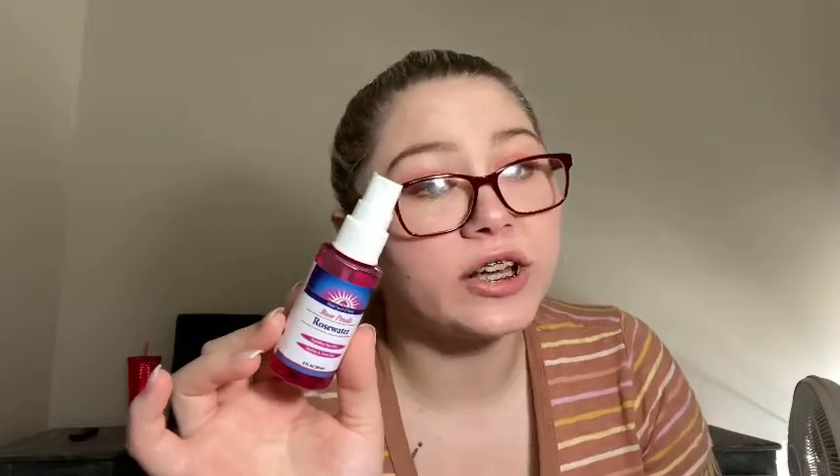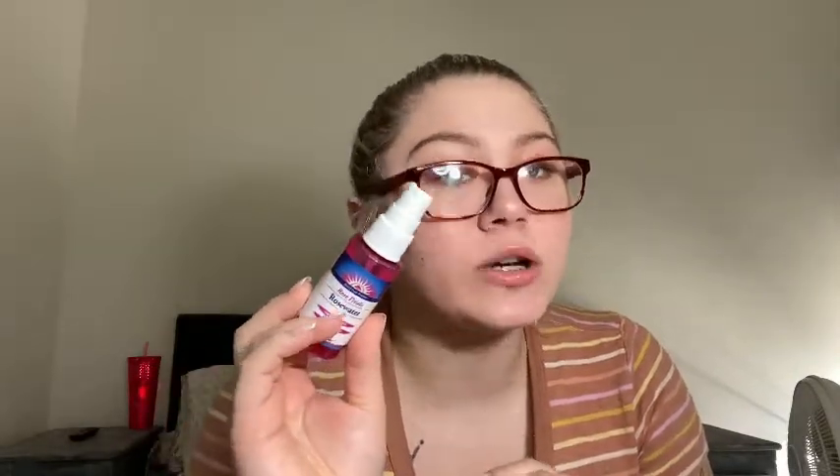I also did not like the Estée Lauder Advanced Night Repair eye cream. It's almost sticky to the touch — it leaves your under eyes very tacky. It was super thick and didn't want to set in. No from me. I also have the Heritage Store Rose Petal Rose Water hydrating face mist. I don't like rose scent, so I would not repurchase that for the scent alone. I got it in a Target beauty box.